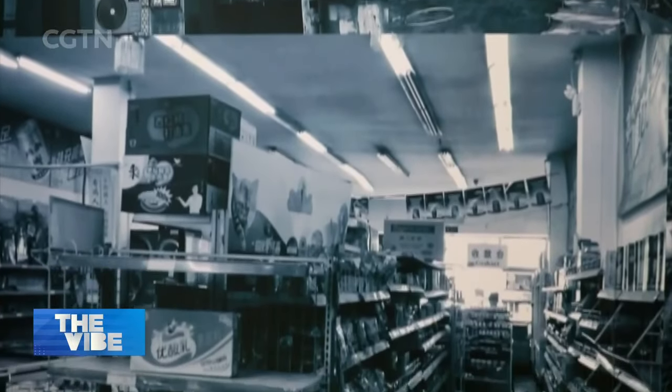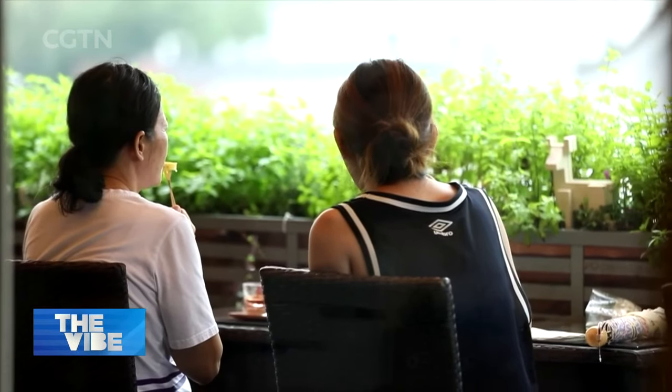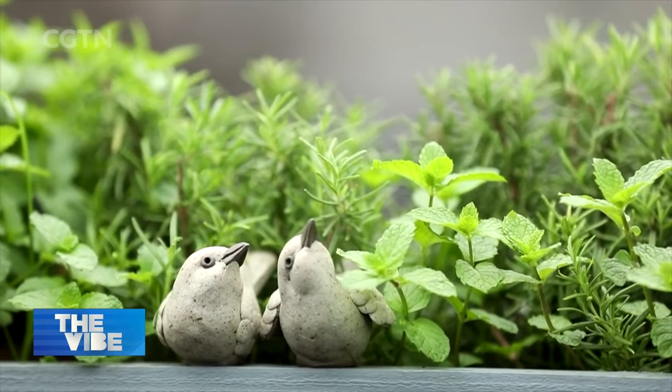When we came here five years ago, it was an old, poorly run supermarket in some disrepair. We weren't optimistic about the site until we went up to the third floor and saw this beautiful view. Then we decided to start our business here, and it later proved that was the right choice.